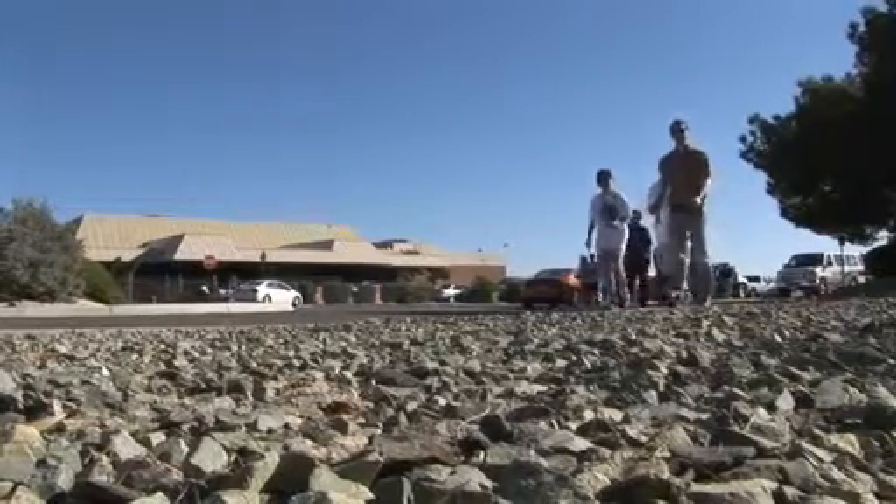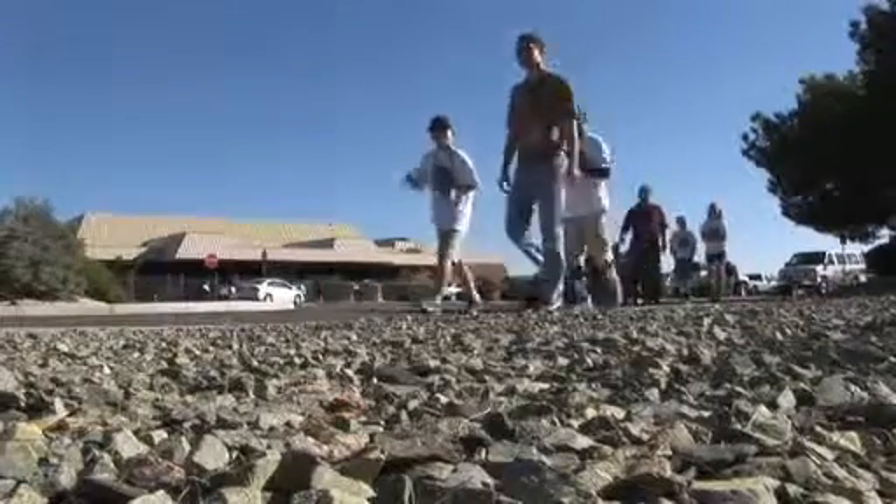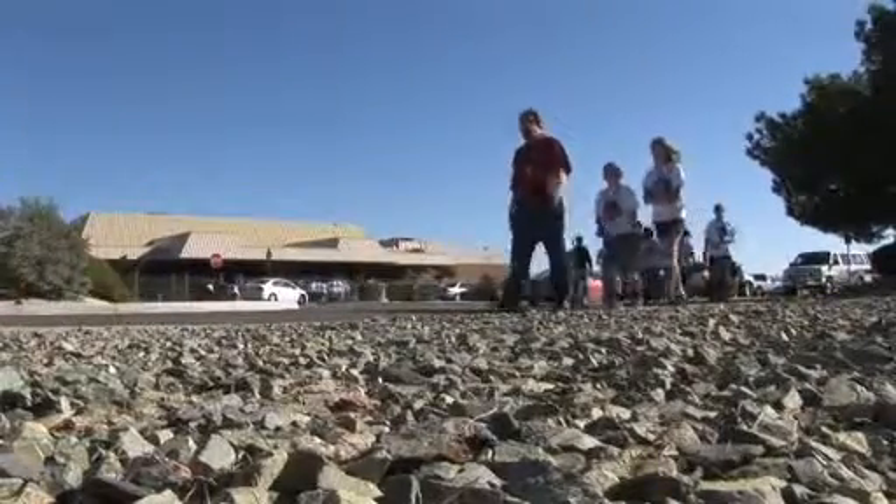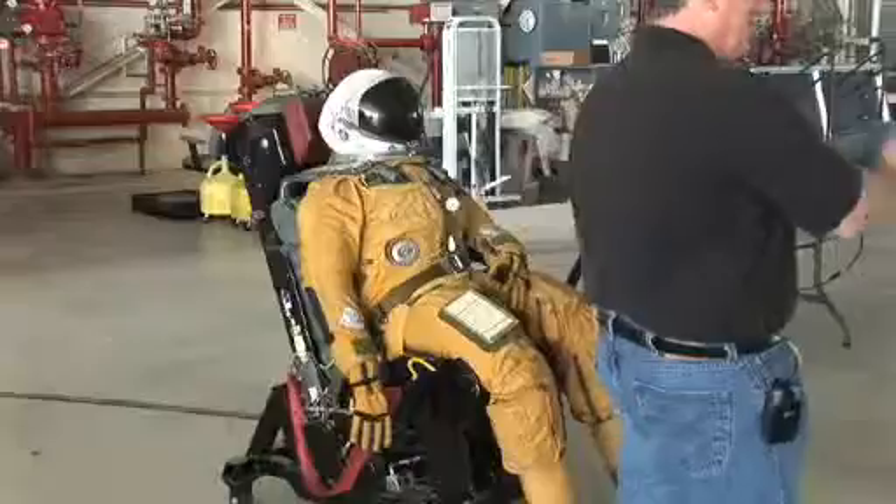Bring Your Kids to Work Day kicked off early at NASA Dryden Flight Research Center as employees, children, and family members headed to the hangar where learning activities awaited them. They had plenty to choose from.